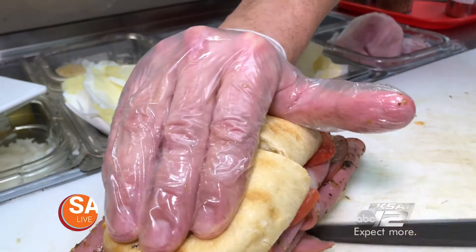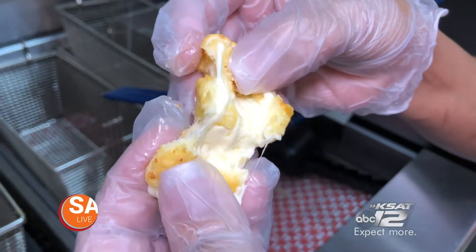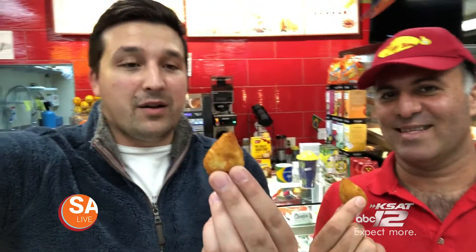So you guys gotta come out here — Zilly Bites, right off Thousand Oaks. Tell you what, it's the craziest, most delicious, wildest food you're ever gonna try, and it's right here in San Antonio. It's Brazilian gourmet food, and you gotta come get these. Coxinha! I ruin it every time, but they're delicious.